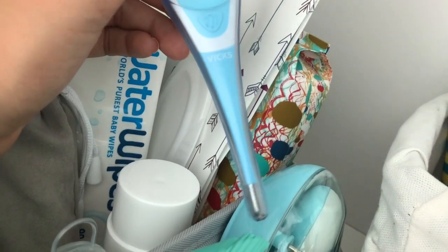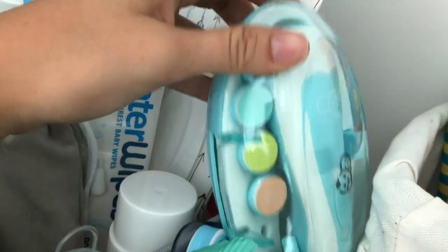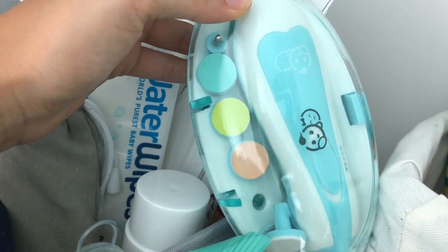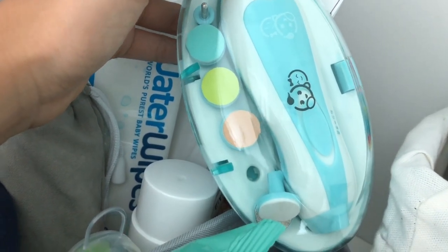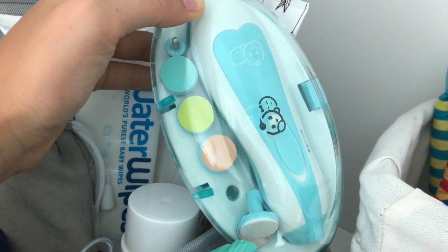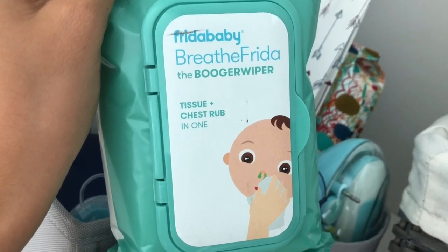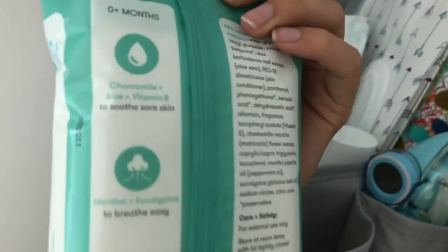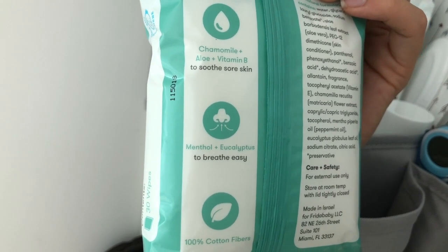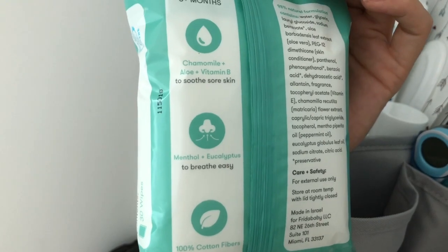A regular thermometer that my midwife suggested I get. I got a nail filer which is so awesome — highly recommend. Other moms recommend it as well because babies are moving and it's not always easy to clip with a regular nail clipper, so this is great. Here I have some booger wipes, tissue, and chest rub with menthol and eucalyptus. I love natural products.